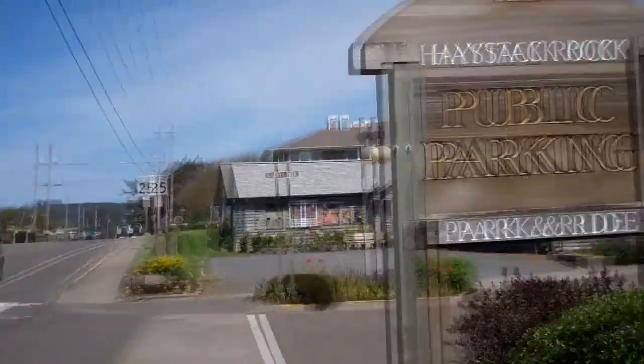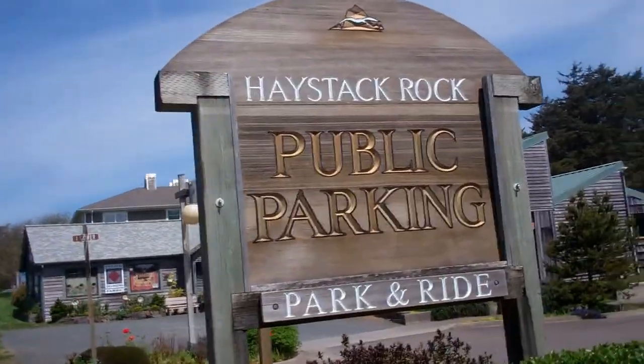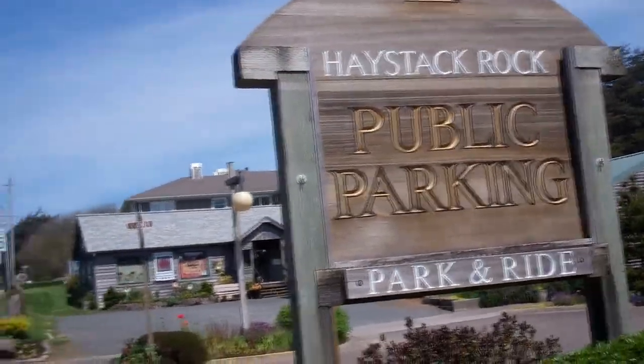We're parked at the Haystack Rock Public Parking, Park and Ride, which is across the street from the Cannon Beach Hotel and Restaurant. The kids are lost — they may have come in on the other end of Cannon Beach. We came from this direction and I'm thinking they came from that direction. I just told them I'd stand out here and wave them down as they come by.